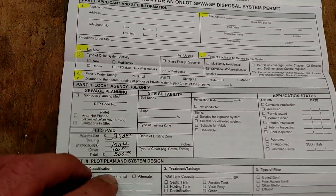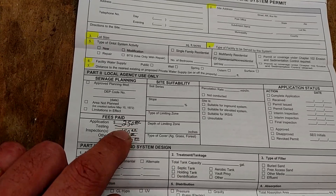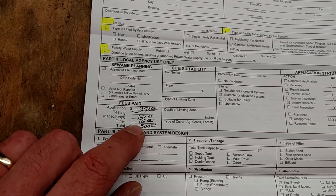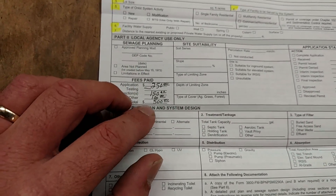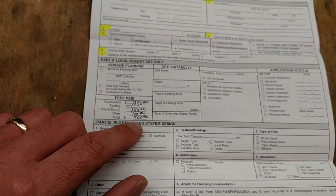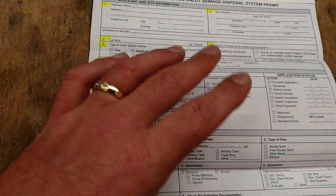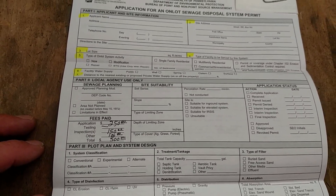Down here is for the agency — the planning department and everything. But it shows the fees. The application is $250. The inspections — they're going to charge me $150 for those. The other was $100 because it went from one inspector to another — he had to go up and field verify that everything was as per the perk testing like the first inspector said. Which it was and all worked out. For a grand total of $500. At least in the state of Pennsylvania — it can differ from state to state, which I'm sure it does.